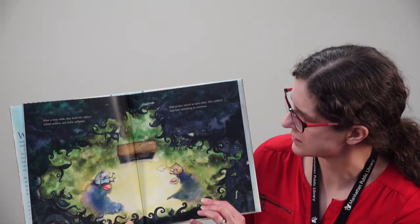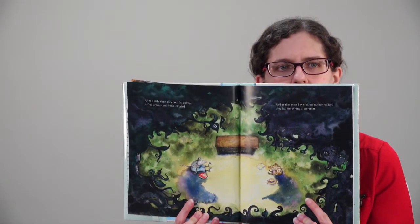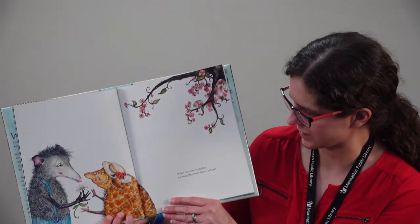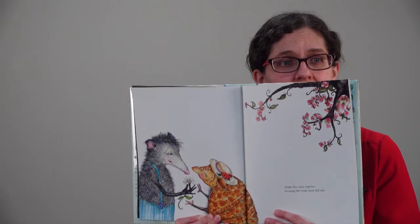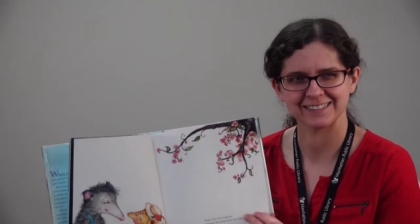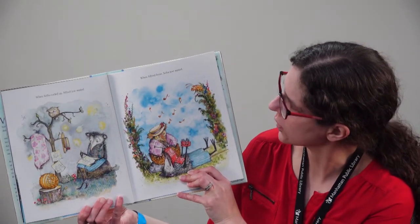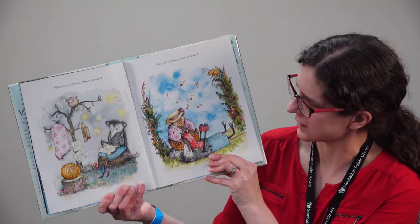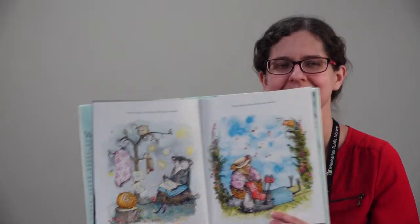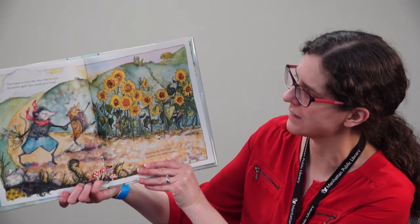And as they stared at each other, they realized they had something in common. So what do you think is the same about Sophia the armadillo and Alfred the possum? I bet you might be able to guess. When they were together, knowing this made them feel safe—they both felt a little nervous, but that made them feel better because they knew they weren't alone. When Sophia curled up, Alfred just waited. When Alfred froze, Sophia just waited.